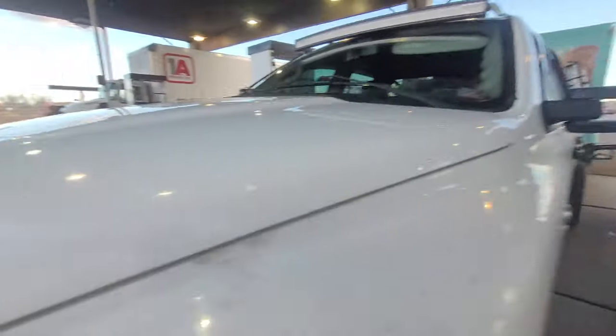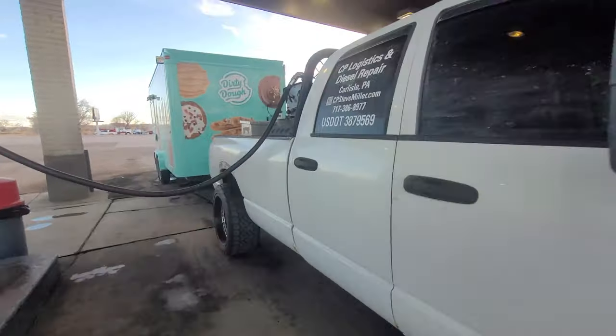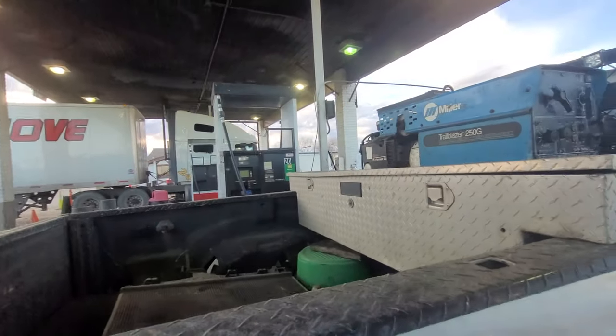Alright, we're starting over here filling up. Unfortunately fuel is expensive — there is no Pilot on the way down so we're getting it for $4.65.